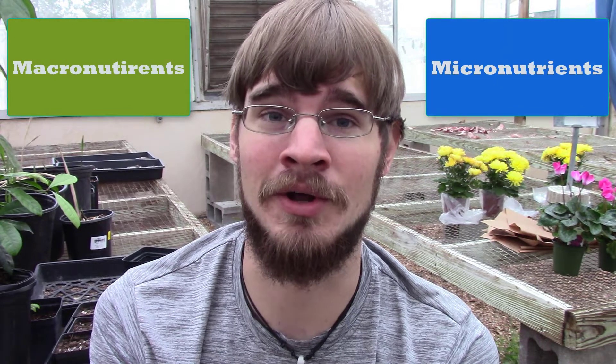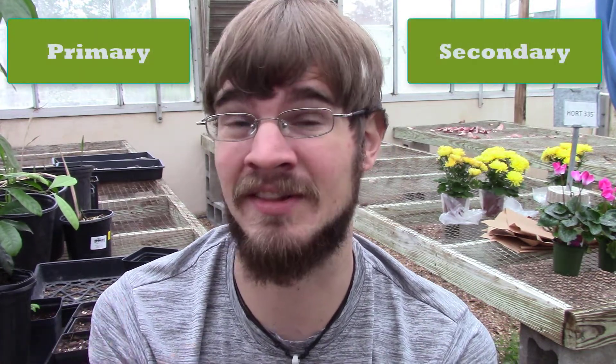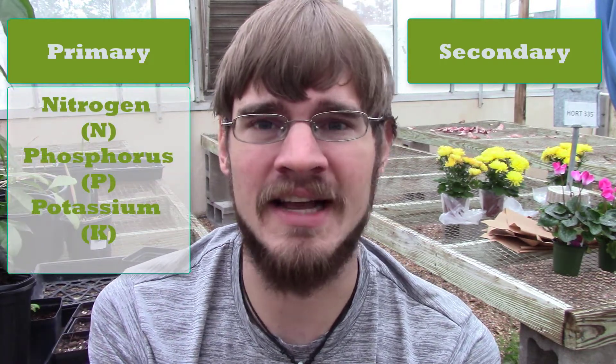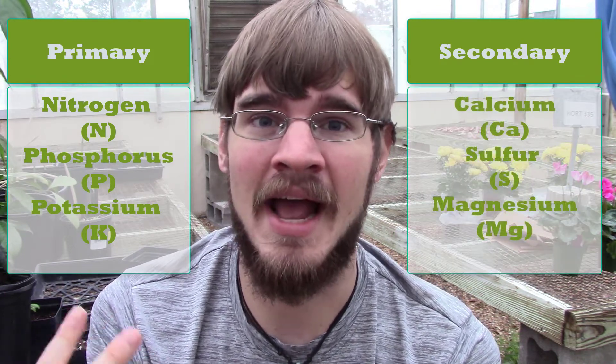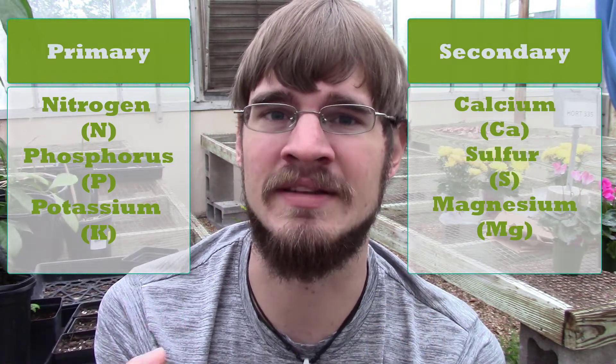The nutrients that are important to our plants can be divided into two different categories: macronutrients and micronutrients. Macronutrients are the nutrients that our plants use a lot of, so we always have to make sure they're readily available. They can be further divided into primary nutrients and secondary nutrients. Our primary nutrients are things we hear about the most, such as nitrogen, phosphorus, and potassium. Our secondary nutrients are things such as calcium, sulfur, and magnesium — and our plants use these a lot, so we have to make sure they're always available.